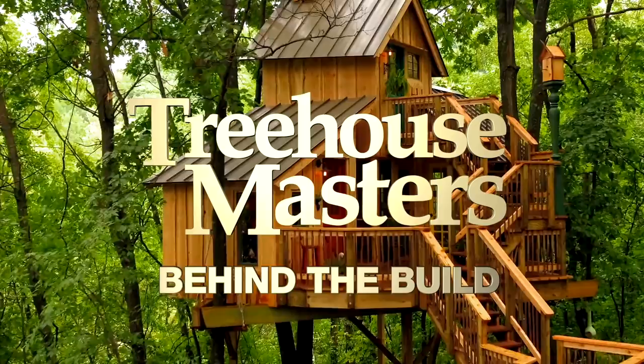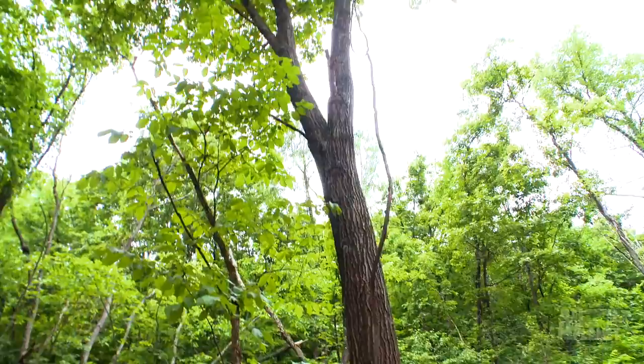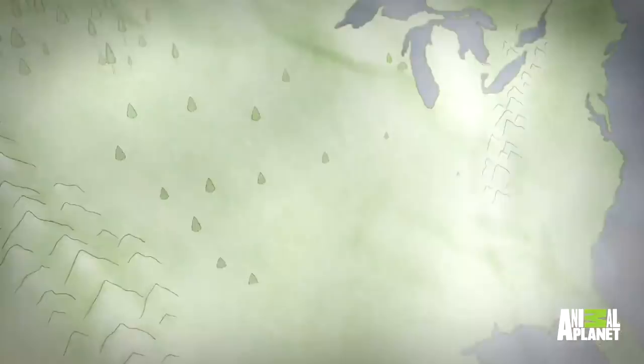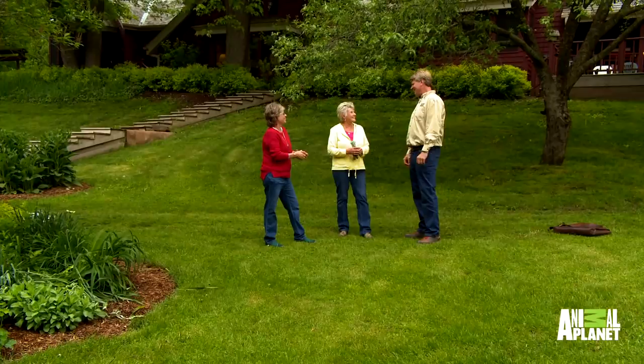Oh, it's so darn cute. I can't even believe this place. Hey everybody, Pete Nelson here with Animal Planet's Treehouse Masters. And we are in Vernon County, Wisconsin, not far from La Crosse. We have just completed a really cute kind of artist studio hangout for two lovely people, and I want to show it to you now.